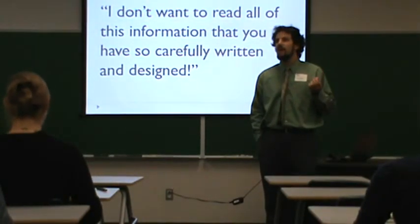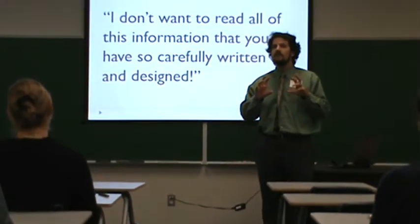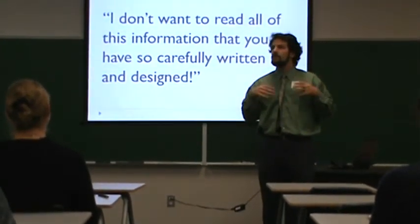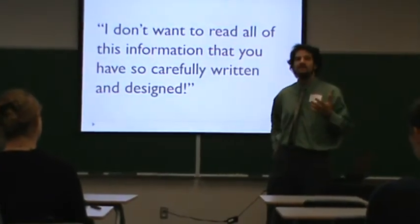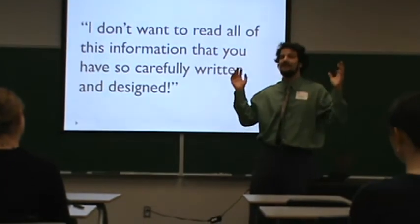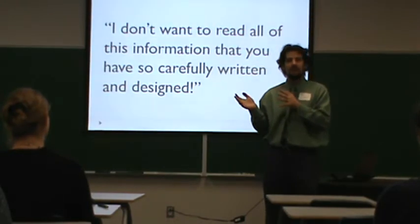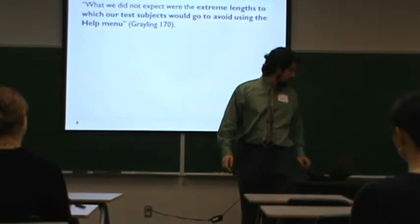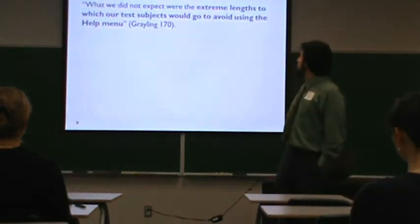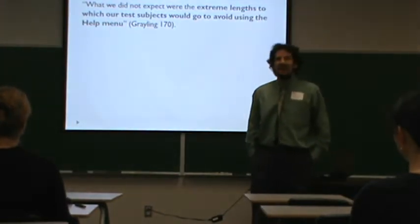They did a usability test to see how users engaged with the help. They thought users would try the product on their own with some trial and error, huff and puff, and then use the help and be delighted that it helped them out. They thought it would take a while, but that users would eventually get there. But what they found instead was they did not expect the extreme lengths to which test subjects would go to avoid using the help menu.